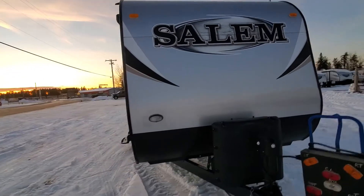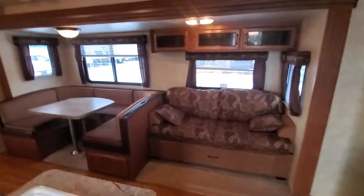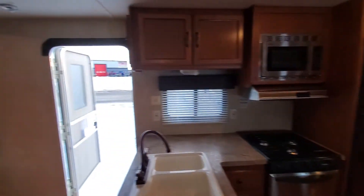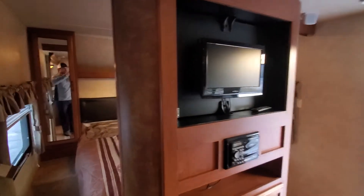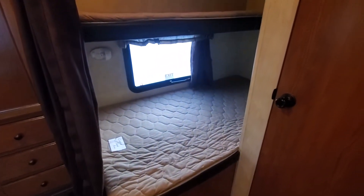This one has tin siding. Let's go inside and take a look. You've got your couch, a king U-shaped dinette, and here's a look at your kitchen. There's a TV in the middle that spins around into your bedroom.